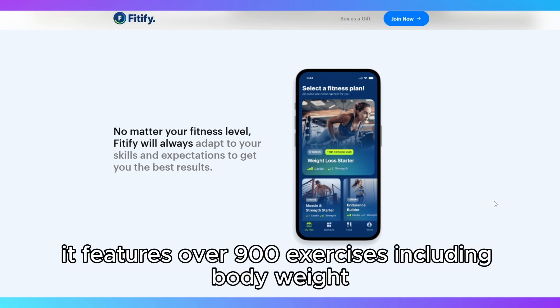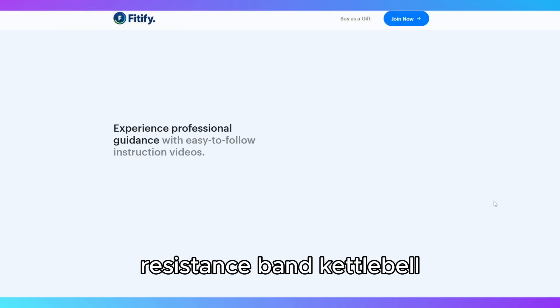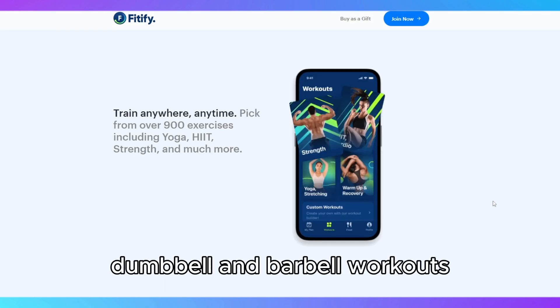It features over 900 exercises, including bodyweight, resistance band, kettlebell, dumbbell, and barbell workouts, catering to various training styles and goals.